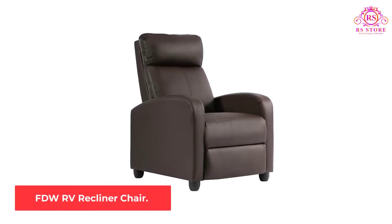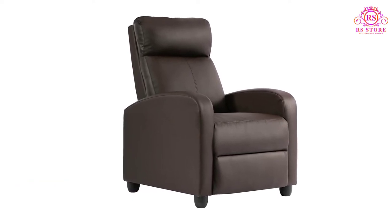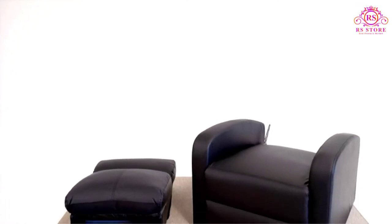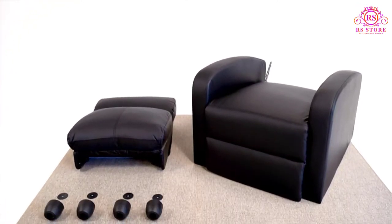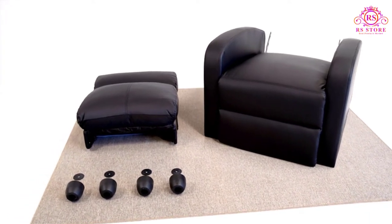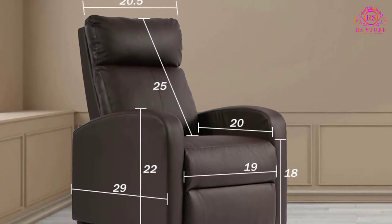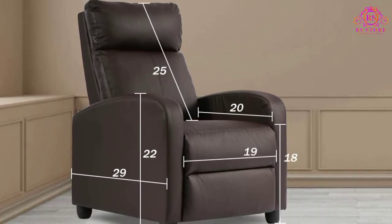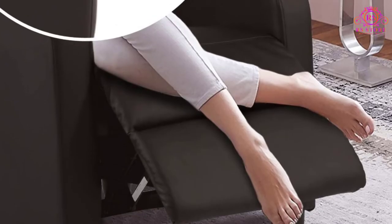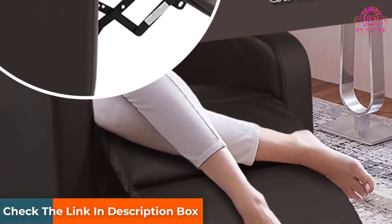Number 3: FDW RV Recliner Chair. This FDW model is one of the most relaxing travel trailer recliners out there. This single reclining sofa has a well-padded backrest to keep users comfortable and can support a maximum weight of 275 pounds. The PU leather cover is both water and sunlight resistant, so there's no worry about sun exposure inside the RV or liquid being spilled onto the recliner. Like any RV lounge chair, this FDW can be reclined to any angle to suit comfort preference.